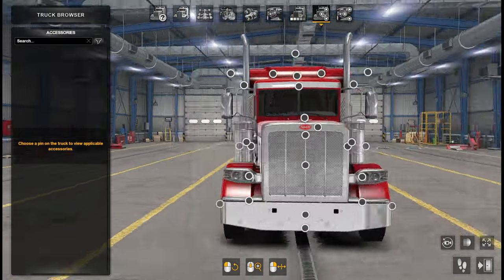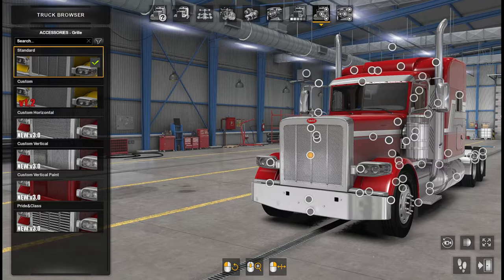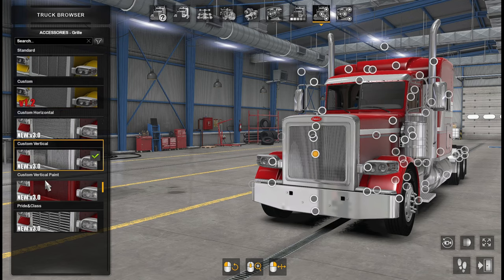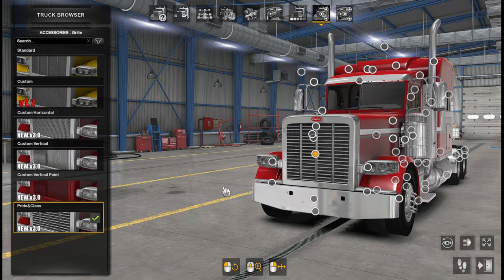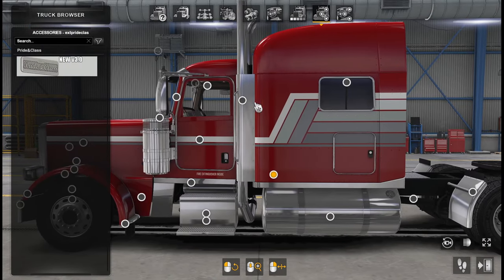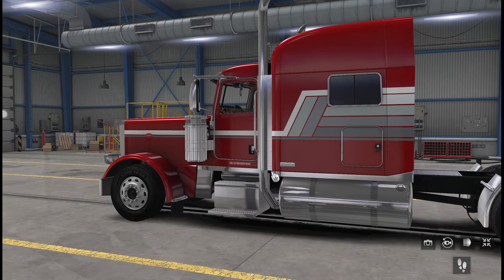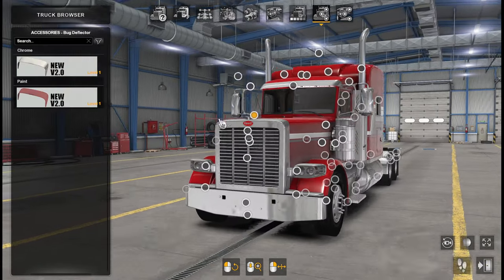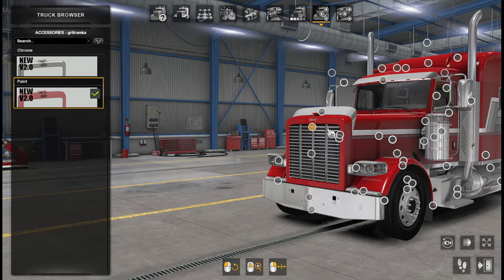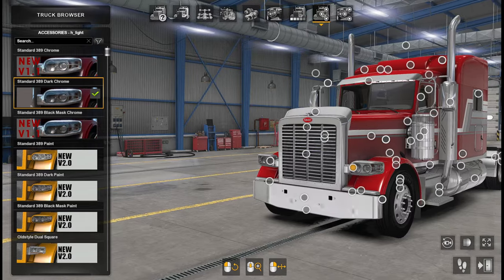There are so many dots for customization — where do we start? Let's start with the grill. Lots of different options: horizontal, vertical, paint or chrome. My favorite is the Pride in Class version, which I think is their top-of-the-line variant — it has a pride in class badge scattered across different parts of the truck and also in the interior. Bug deflector is available too. For American trucks I really love the chrome look.